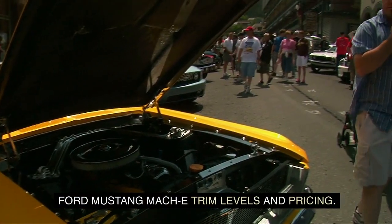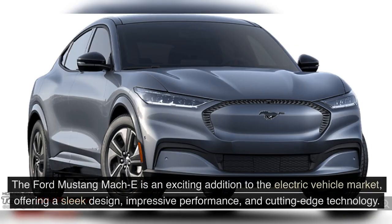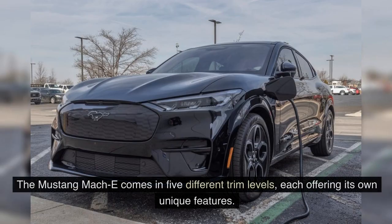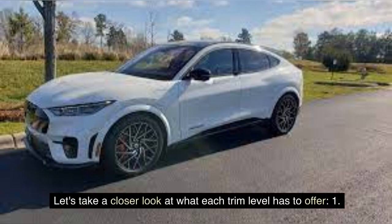The Ford Mustang Mach-E is an exciting addition to the electric vehicle market, offering a sleek design, impressive performance, and cutting-edge technology. Let's explore the available trim levels and pricing options. The Mustang Mach-E comes in five different trim levels, each offering its own unique features.